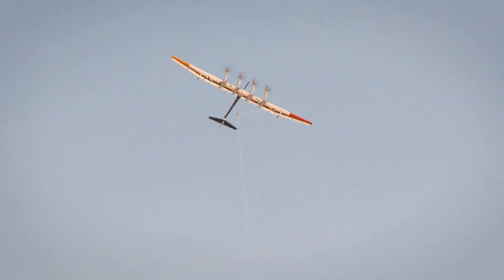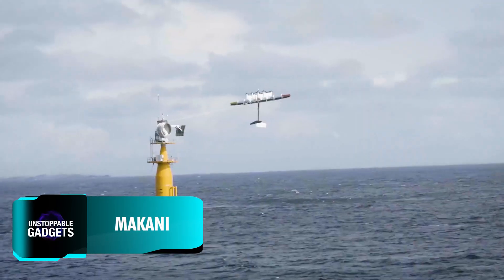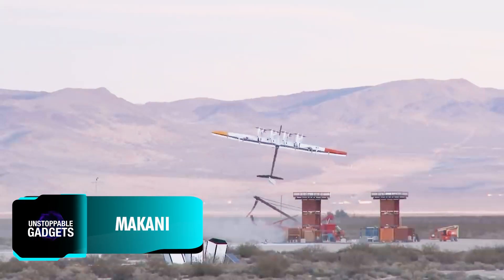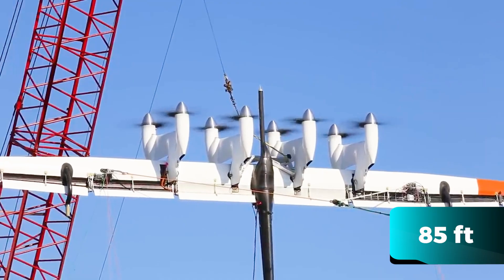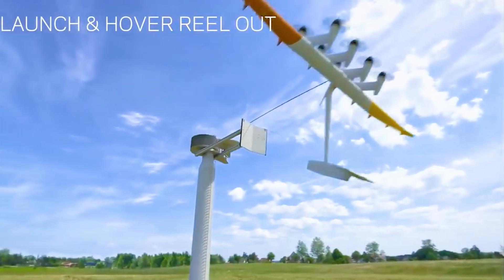Resembling a miniature airplane in the sky, Makani is actually an energy kite designed to harness wind energy. With a wingspan of 26 meters and equipped with eight rotors, it operates in a rather curious way.